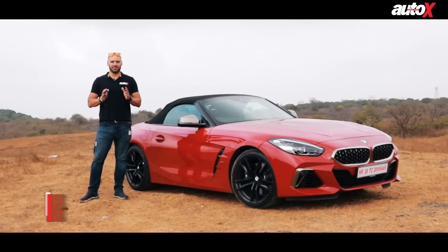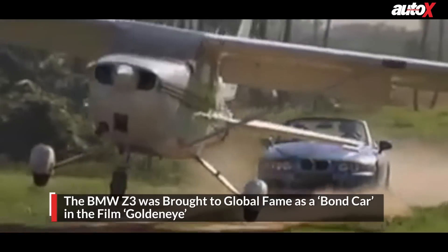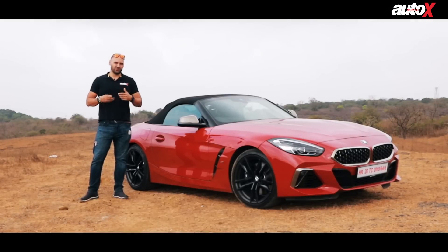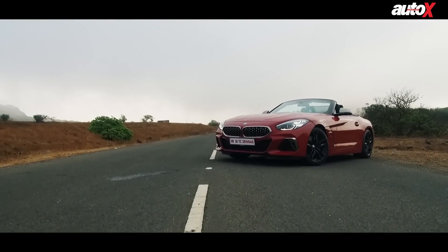One of my all-time favorite James Bond movies is GoldenEye, where Pierce Brosnan as James Bond drove the BMW Z3 — that was my first introduction to the car and I absolutely loved it. Well, here we are 22 years later and BMW has just launched the brand new Z4 in India.